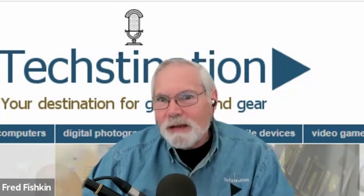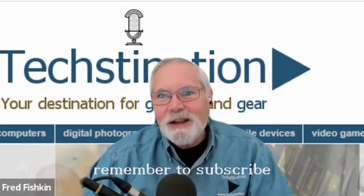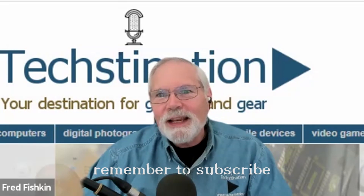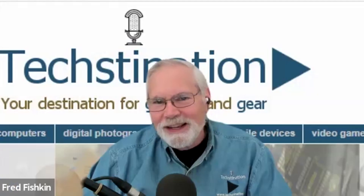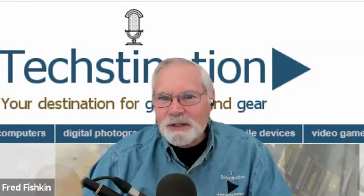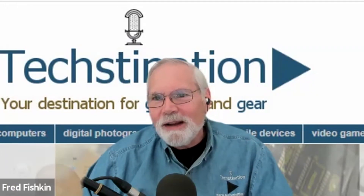Welcome back to Textination. I'm Fred Fishkin joining us from Anker once again is Adam Weissman. Hey Adam. Hey Fred, good to see you. Good to see you. Despite the tease, this isn't an April Fool's story — Anker has not developed a new aircraft. The 757 is a new powerhouse battery.